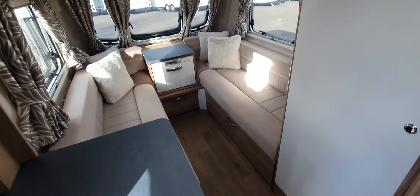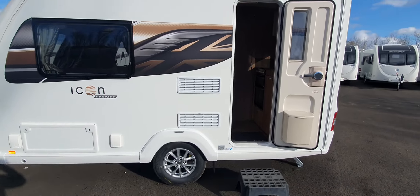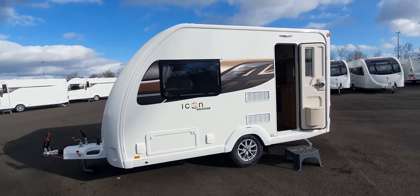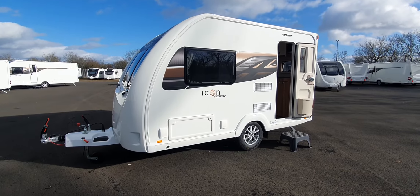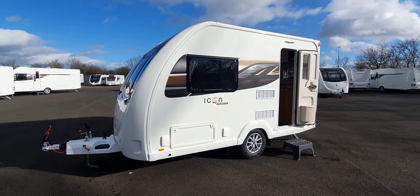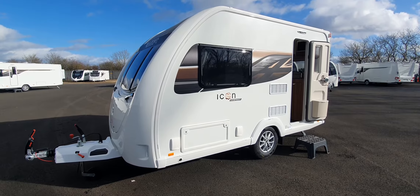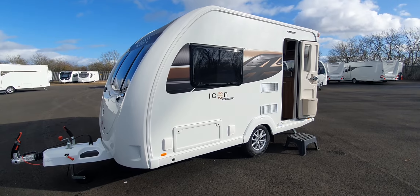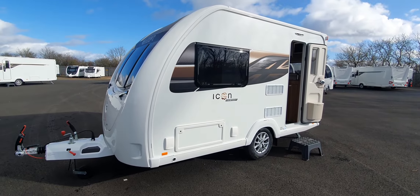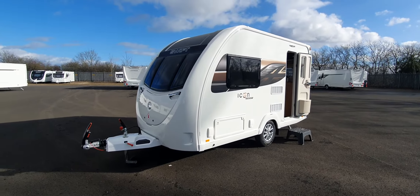If you're interested, please pop down to the Kimberley Caravans branch here in Darlington. We actually have these in stock and ready for immediate delivery. You can contact us via the enquiry system on our website, call us on 01325 383333, or just come and see us — we're just off junction 58 on the A1. We look forward to seeing you soon, bye for now.